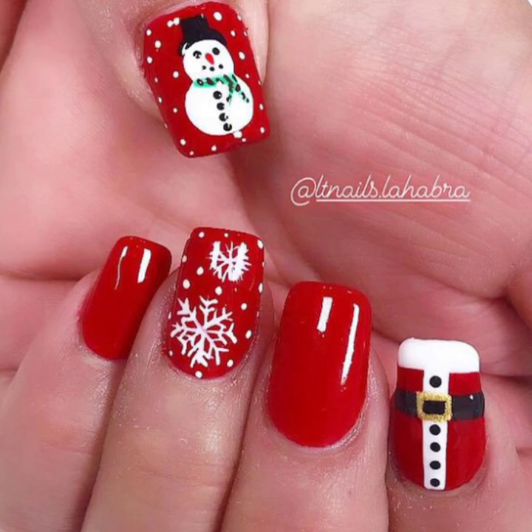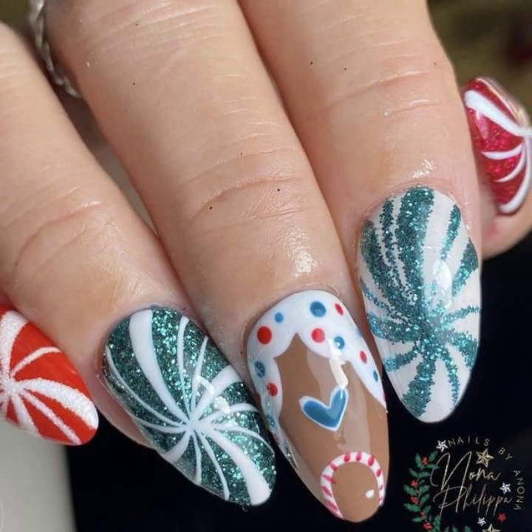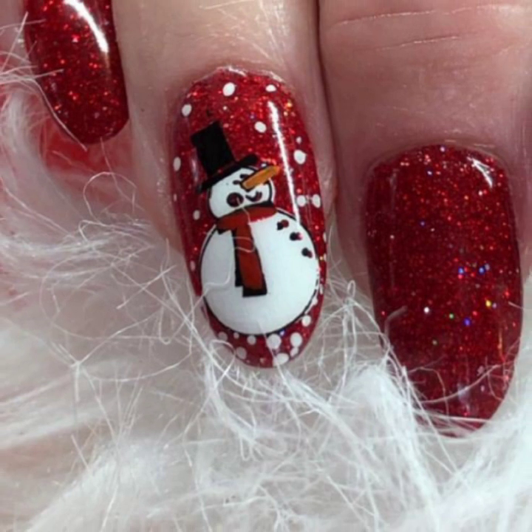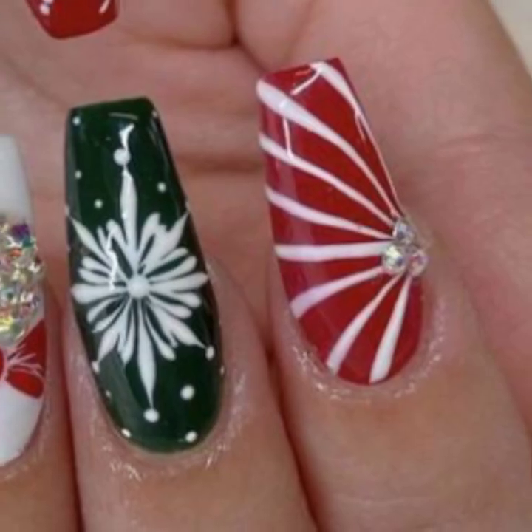If you like my videos, please share my videos with your friends, family members, and social media accounts. You will see unique nail art ideas.